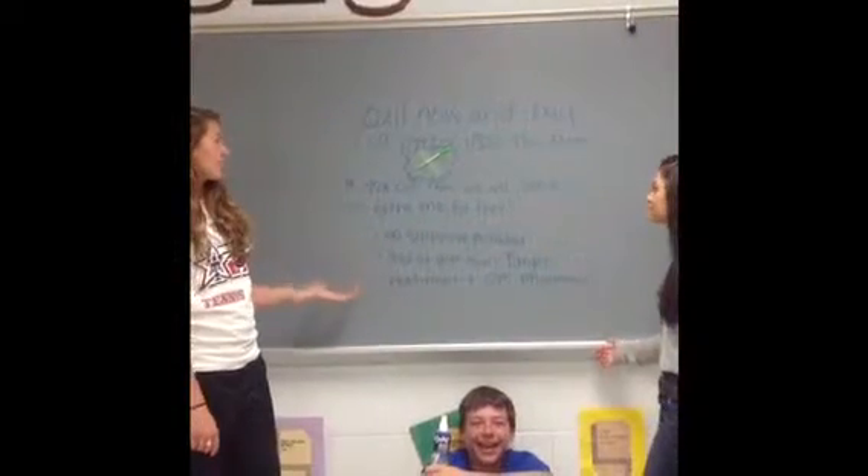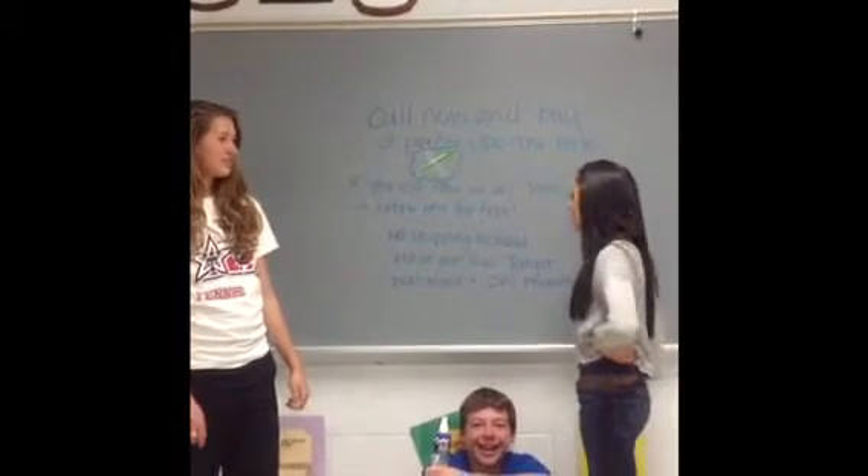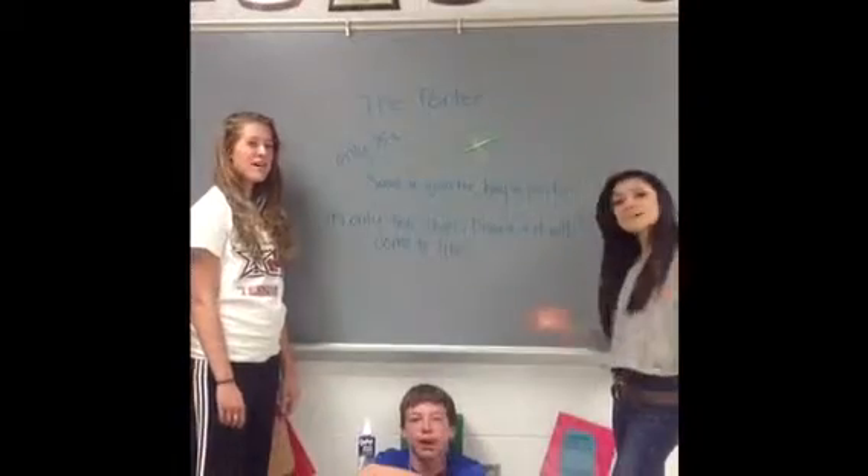Buy a Porter. 1-800-THE-PORTER. If you call now, we will send an extra one for free. No shipping included. Sold at your local Target, Walmart, and CVS Park. Save a Porter and buy a Porter! Bye-bye!